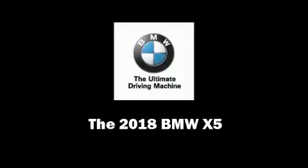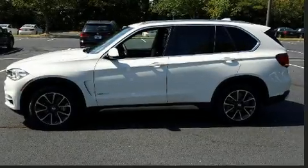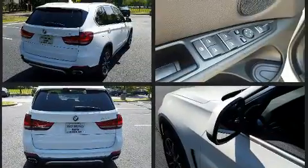Familiarize yourself with the 2018 BMW X5. It features an automatic transmission, all-wheel drive, and a 3.0-liter six-cylinder engine. A turbocharger further enhances performance while also preserving fuel economy.